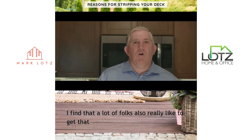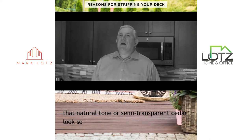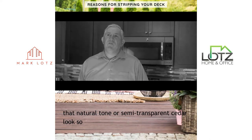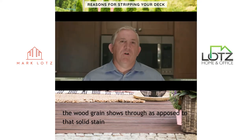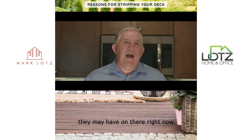A lot of folks really like to get that deck back to the way it was when it was built. Usually they're looking for that natural tone or semi-transparent cedar look, so the wood grain shows through, as opposed to that solid stain they may have on there right now.